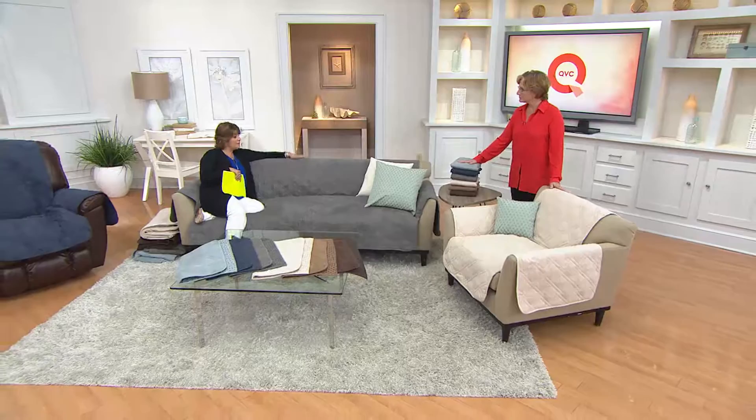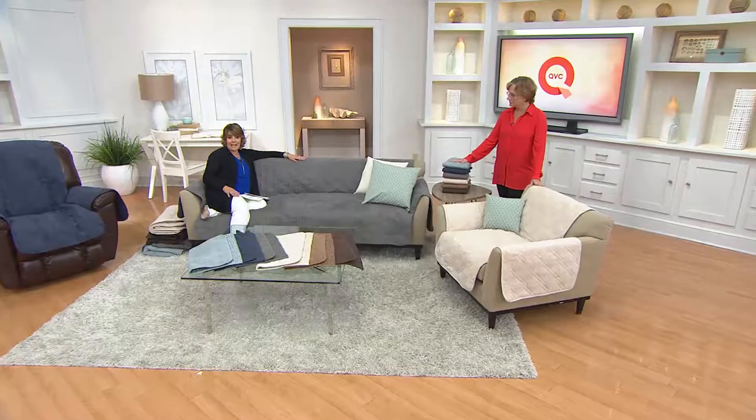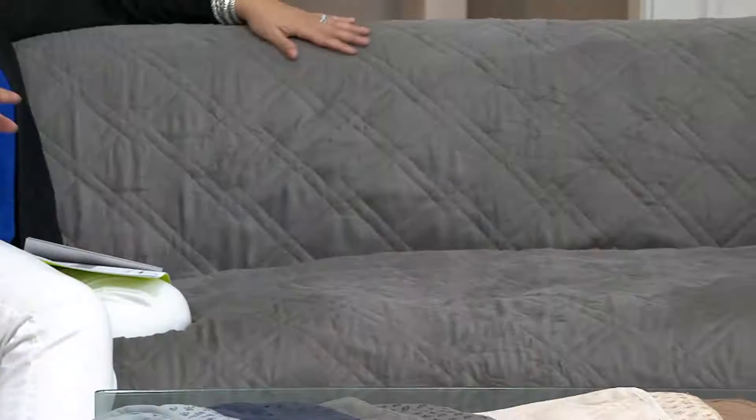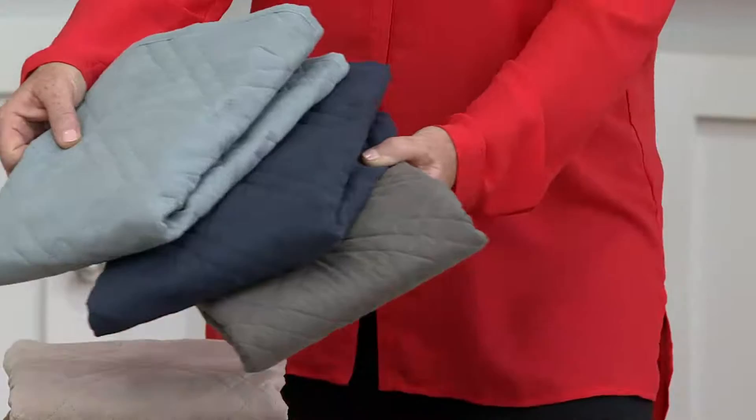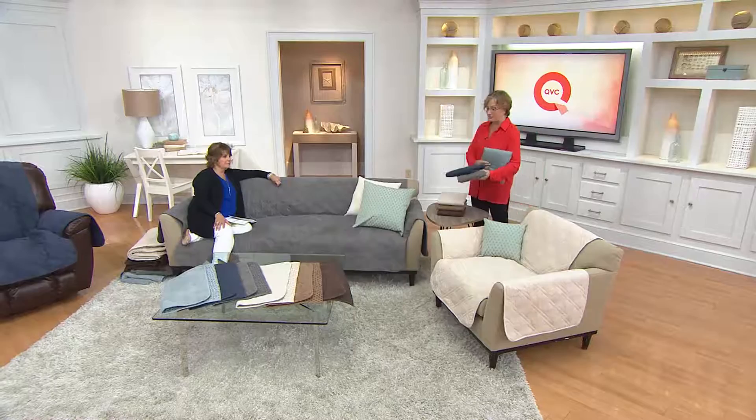In the sofa size, the largest we have available, we had 19,000 to start the day. There are only 2,300 left in graphite, mist — that soft lighter blue — and storm blue. Those are the three shades available in the sofa. Don't they look pretty together? Very coastal.